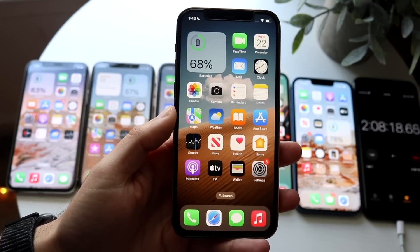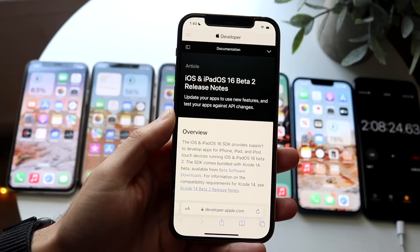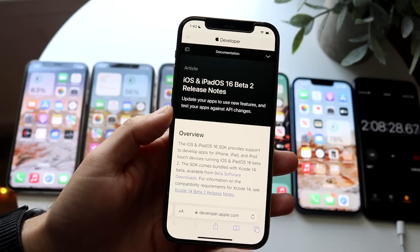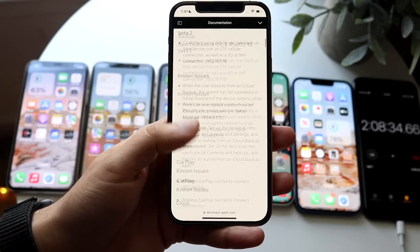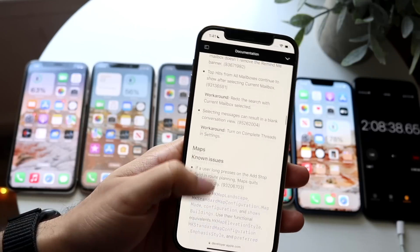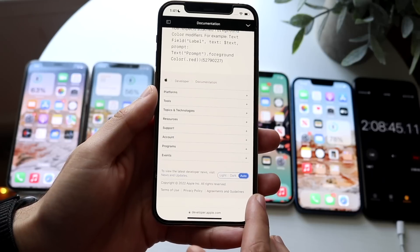I want to go ahead and showcase the amount of things that have changed within this specific update. These are the release notes for Beta 2 — iOS 16 and iPadOS 16 Beta 2 — and you can see the specific changes that happened with this update. Scrolling through, you can just see how many things have been fixed, as well as how many issues there were with Beta 1.